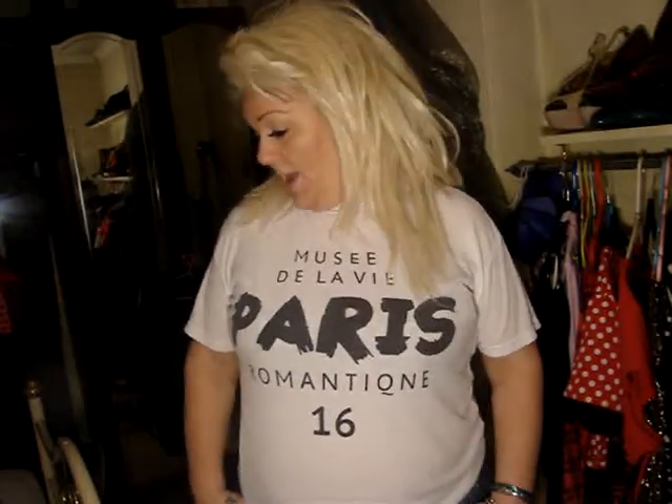Hi everyone, it's me Black Rose and another haul! I've been to the charity shop — we call them Vinnie's or Vincent de Paul's. I got some nice stuff, only a few things. First of all I'm going to show you some bits and pieces that I got.